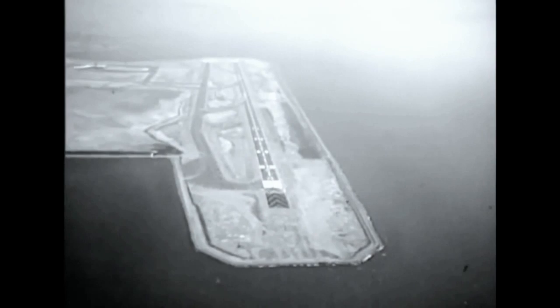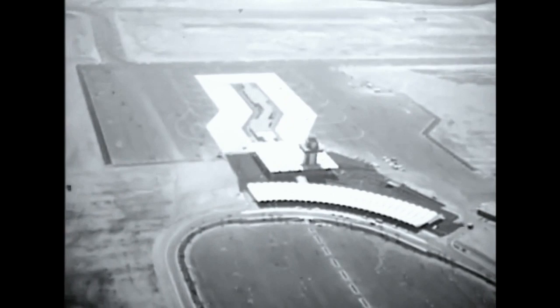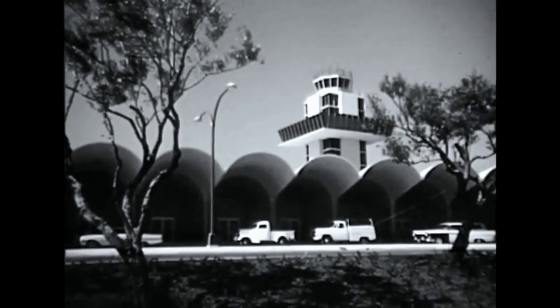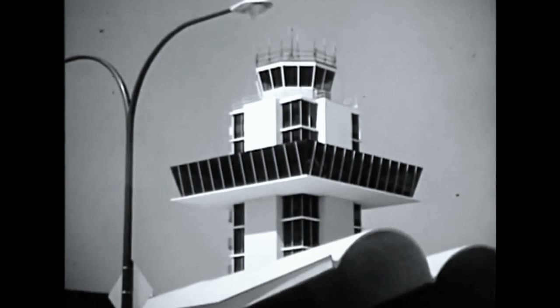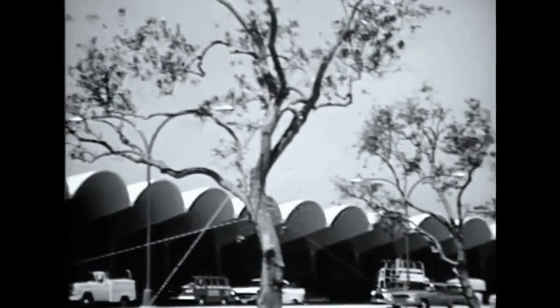The new $5,200,000 terminal complex presents a facility designed for passenger comfort and convenience, as well as operational efficiency. Passengers arrive at the curved, glass-fronted ticketing building, with its canopy extending over the sidewalk and parking lane for weather protection. Doors opening automatically are in front of each airline counter. On the eighth floor of the tower is the cocktail lounge, with a magnificent panoramic view of the bay, its cities, and airport operations. The second floor restaurant of the lobby building overlooks the aircraft.